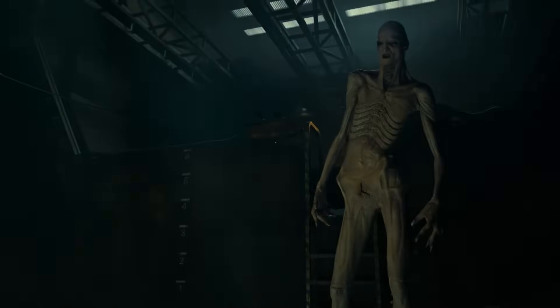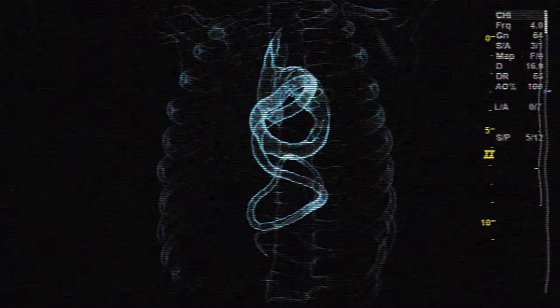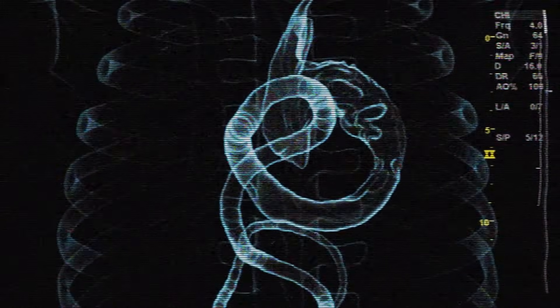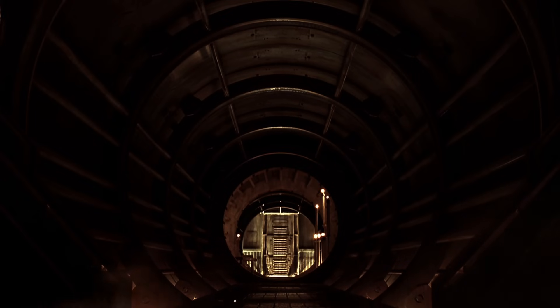So what did you make of the growth rate of the offspring? A cool addition, or just plain ridiculous? Also, check out the I'm Fine t-shirt in our store — the perfect gift for sci-fi fans. Until next time, stay frosty and alert!